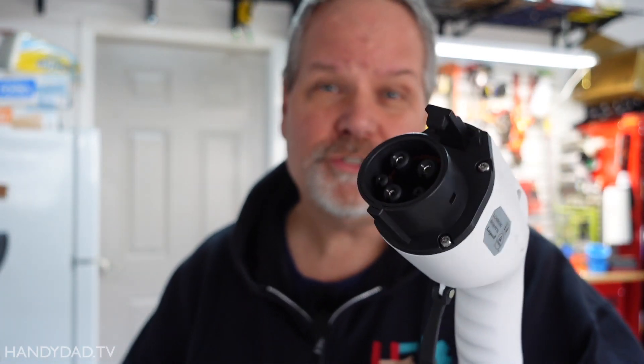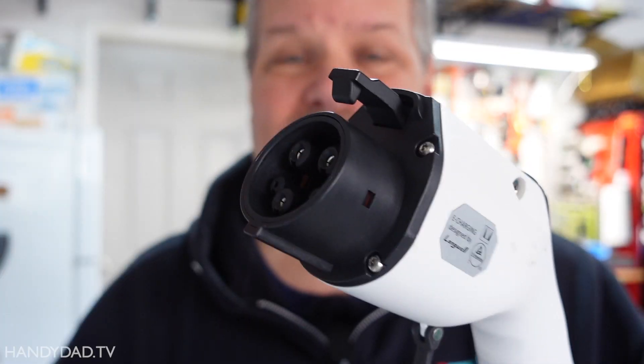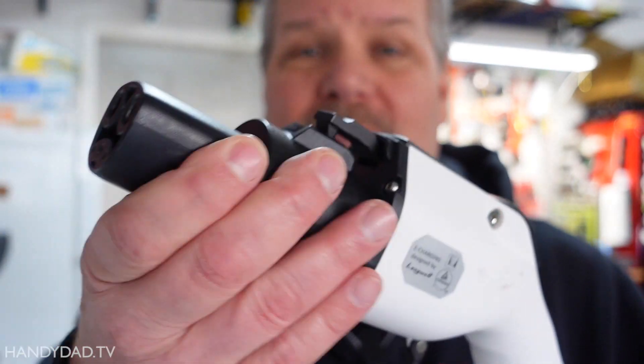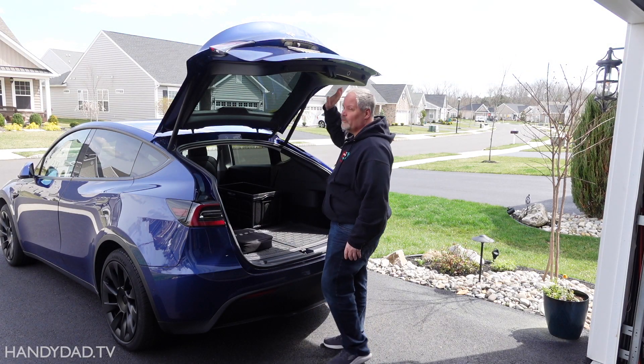Why would a Tesla owner install a charger with a J1772 connector? Consider this: if you install a Tesla wall connector in your garage, you can charge your Tesla fine, but you can't charge any other EV. A J1772 EVSE will also work for guests who bring their non-Teslas and might need a quick charge before they leave, and it lets me keep the stock UMC in the car for travel.